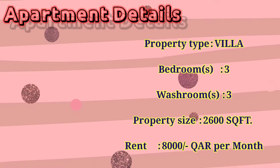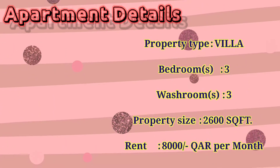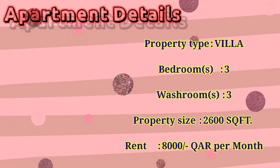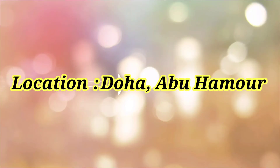As you can see, this is our apartment details. This apartment is like a villa. This villa has three bedrooms, three washrooms, property size 2600 square feet, and rent only 8000 QR per month. This is our dancing location in Doha.